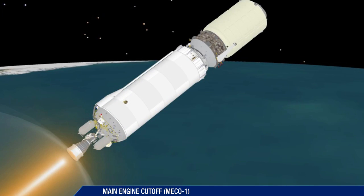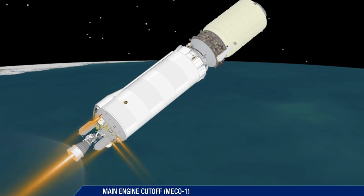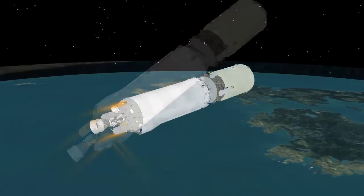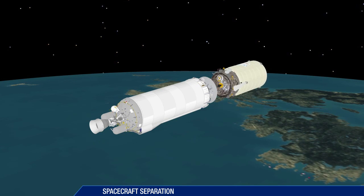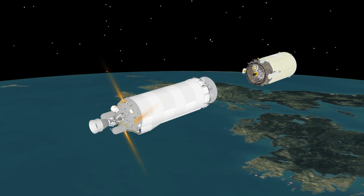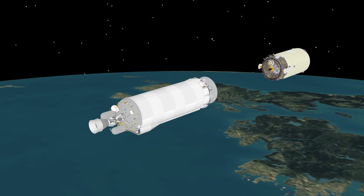Cutoff of the Centaur main engine follows a nearly 14-minute burn. The mission now enters a short coast in preparation for spacecraft separation. At 21 minutes, Centaur releases the Cygnus spacecraft for Orbital ATK and NASA.